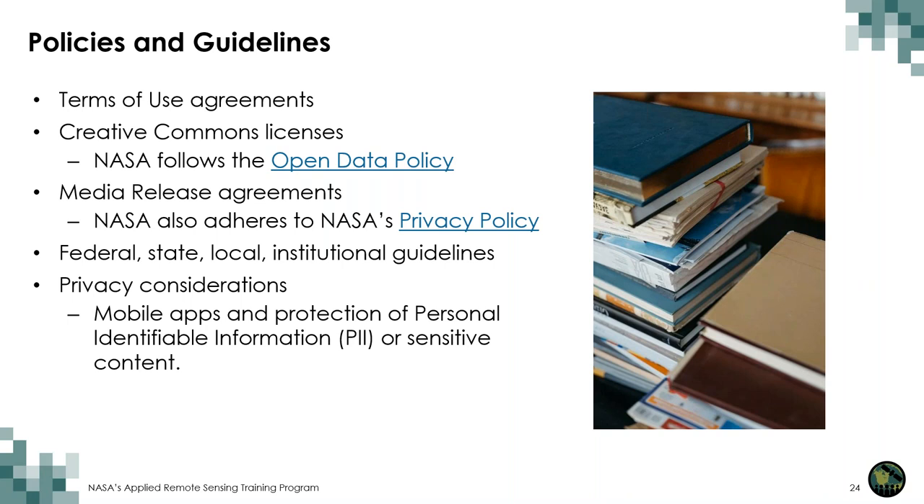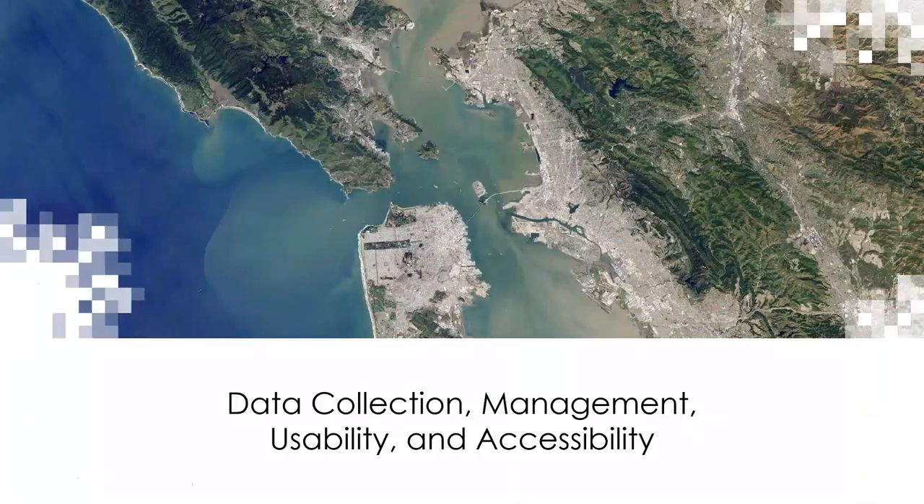You'll hear more about NASA procedures in the next section. But with ethical consideration, privacy issues are especially important, and there are a range of data ownership and sharing challenges that need to be considered. Now let's discuss data collection, management, usability, and accessibility.